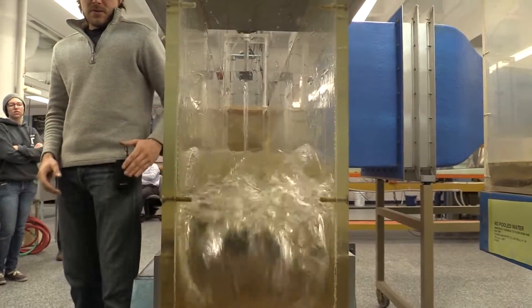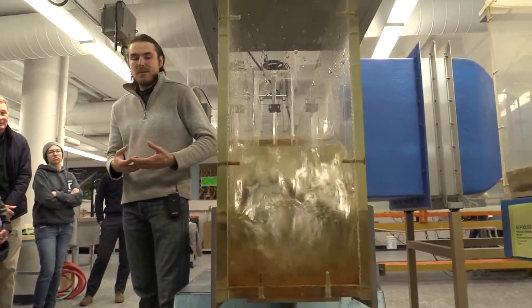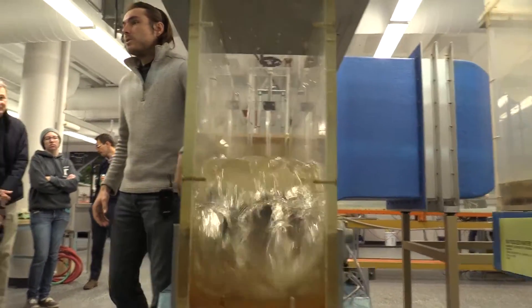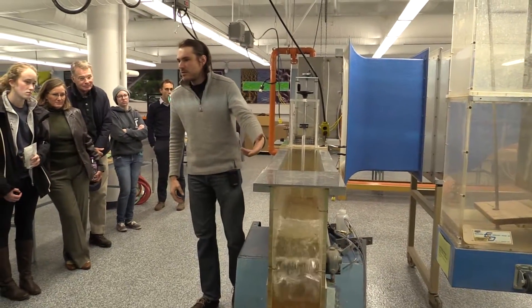So the flow is moving through what's called the critical depth. Anytime flow goes from supercritical — which is really fast and shallow — to subcritical — which you can think of as deep and slow — you get one of these hydraulic jumps.